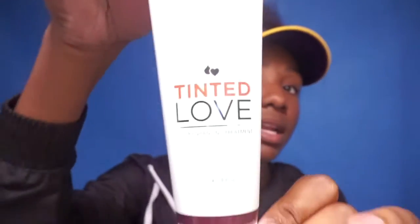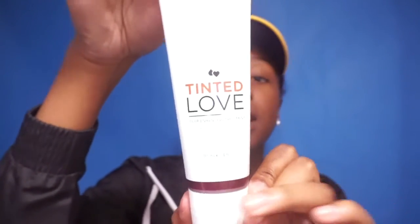I'm not sure what type of curl pattern I have — I would say about a 3c to a 4a. I got this color in red, as you can tell from the bottom. The packaging looks like this and I got the color tone in red.